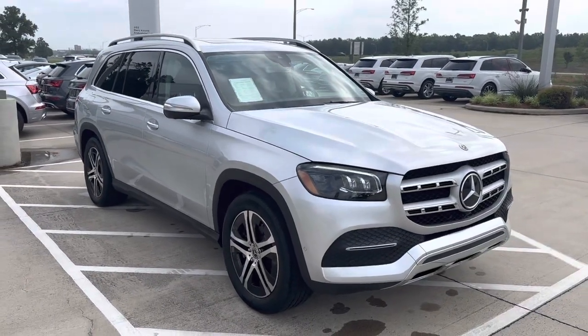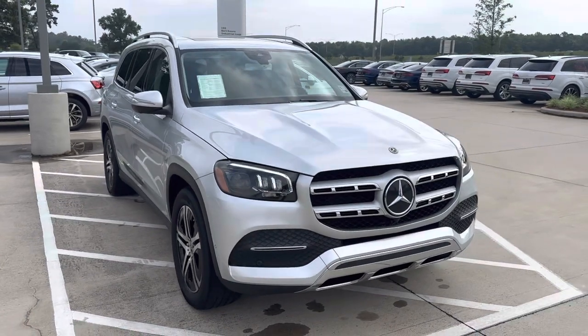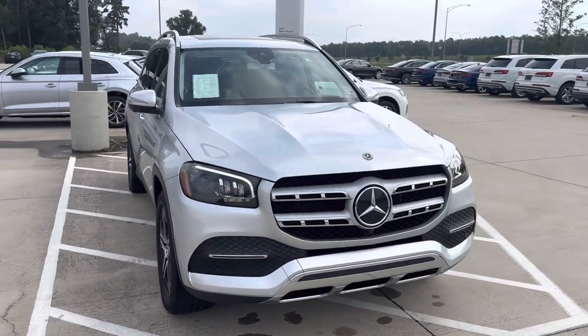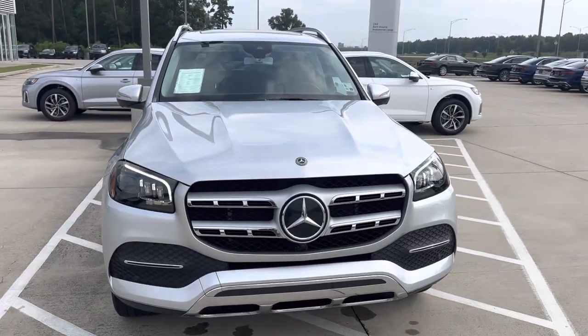Hey, this is Myles from Audi Shreveport. Here we have a 2020 Mercedes-Benz GLS 450, silver metallic with black leather interior. I'll do a quick video walk around and go over some of the features of this vehicle.